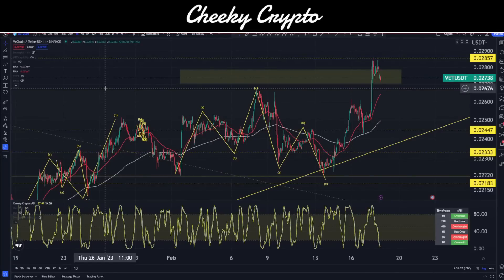Hi and welcome back to Cheeky Crypto. Today we're going to be jumping into the world of VeChain, which has recently seen a pretty significant pump to the upside. We're going to talk about that, see what's going on, take a look at the macro, and think about whether there is more room to the downside, whether we're going to the moon, or whether we're about to have a nice correction.